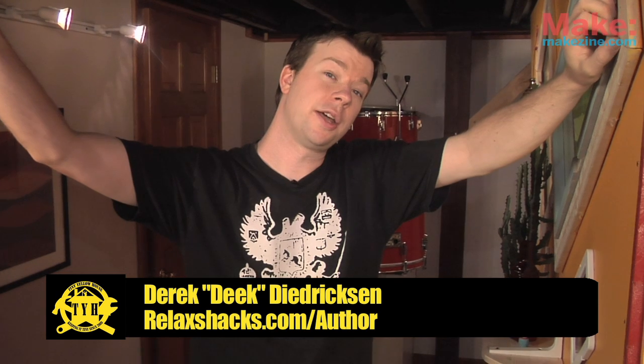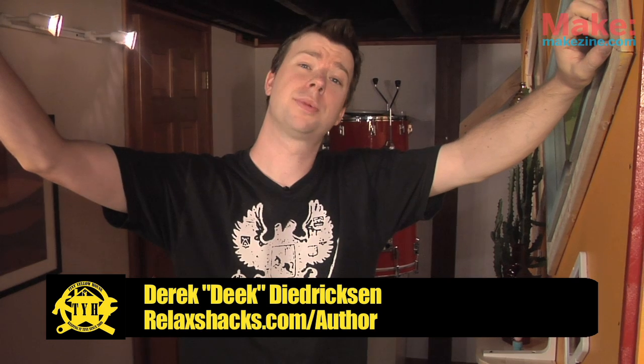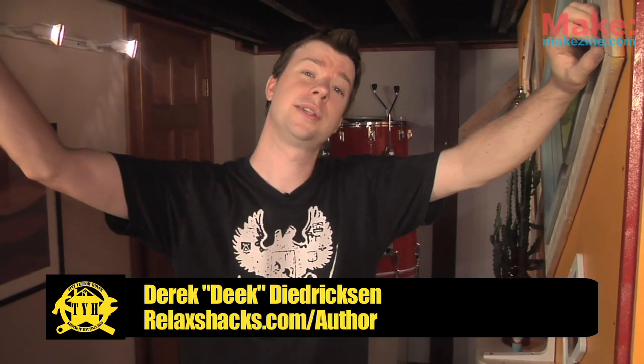Hi, I'm Derek Dedrickson, welcome to yet another edition of Tiny Yellow House in conjunction with Make Magazine. This time around, we bring you a super simple, space-saving, ceiling-situated, single-sleeper — that's a lot of S's — called the Kronk Bonk.